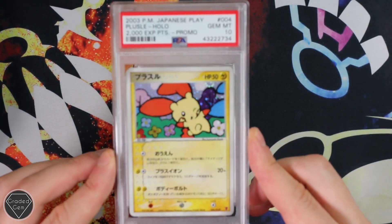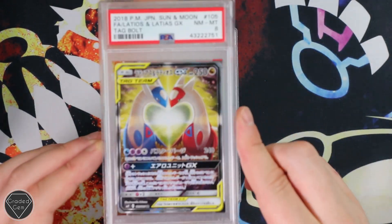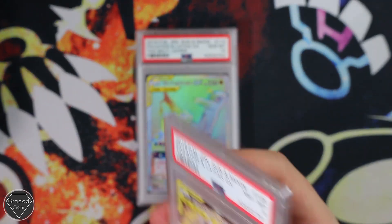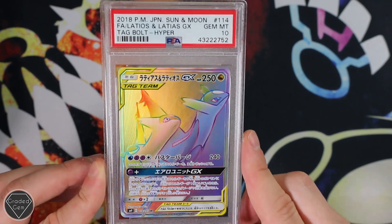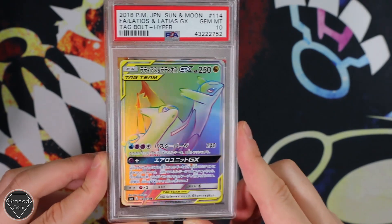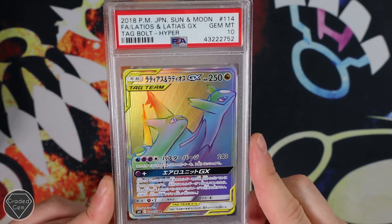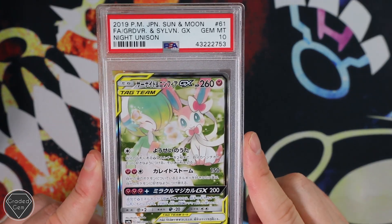Then you've got the Plus Power 2,000 experience points Play Promo, Gem Mint 10 again. Strange one this, I'm not going to lie — Latios and Latias GX, Near Mint 8. Luckily the value on it isn't too much, but I'd imagine you pulled this yourself. Just got a Near Mint 8 on that one. However, let's forget about that because the Hyper Rare did come back with the Gem Mint 10 grade. Absolutely stunning — whether you love them or hate them, the Hyper Rares, some of them really do just blow the card away. And this is definitely one of those artworks. Guard of War and Sylveon next with the Gem Mint 10 grade.